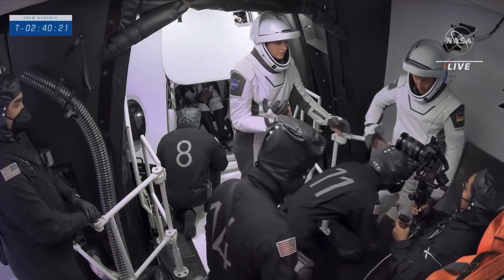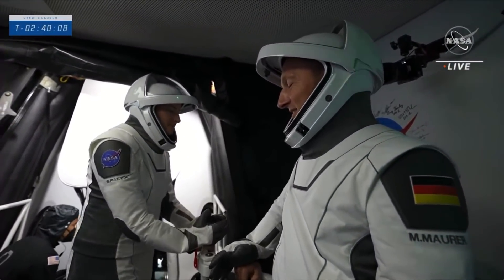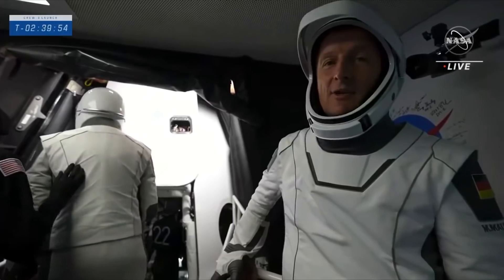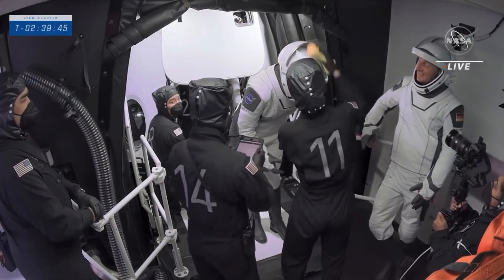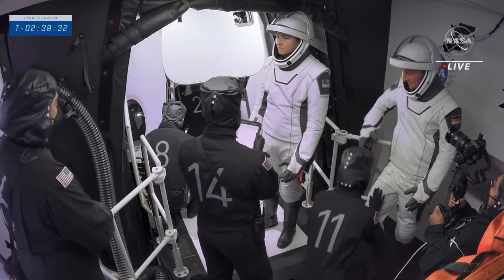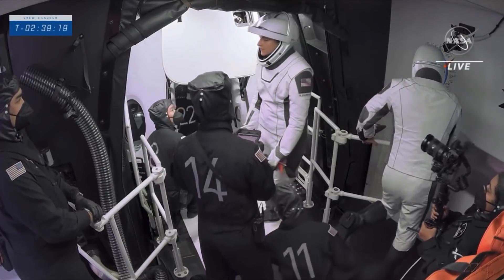We're getting great shots of the crew members signing that white room wall. Once they ingress and get buckled in, they'll do a comm check to make sure they can hear mission control, and then their seats will be rotated into position for launch. The crew looks happy as ever running through these final steps. This is really their last stop on Earth right here in the white room. They're wiping off those helmets — there was a little bit of rain outside — making sure suits and helmets are clean. They also have a protective layer on their boots that's taken off before they get inside Dragon.